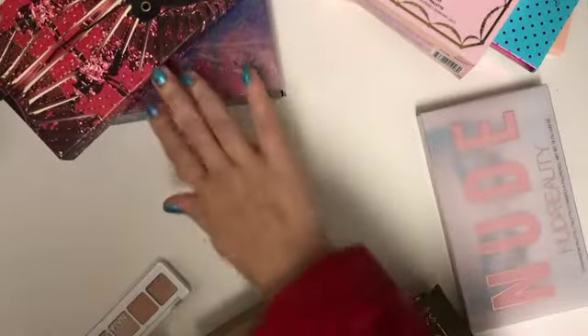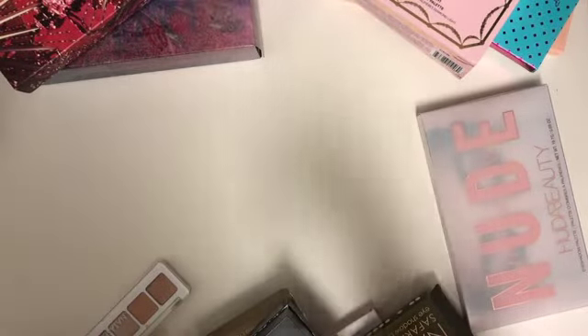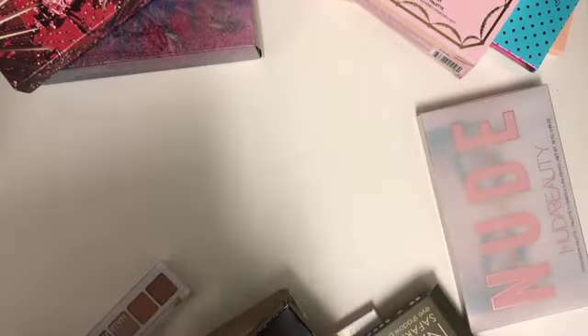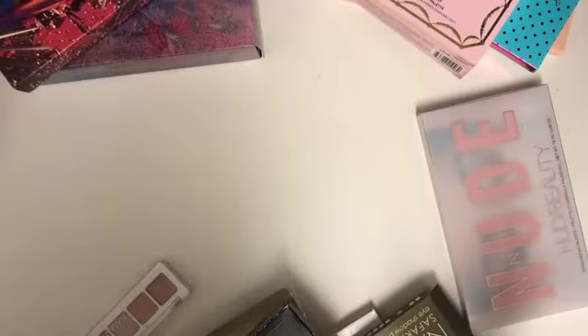So those are my top two for last year. Probably next on the list would be the Natasha Denona Gold palette, but mine broke apart, so I put them all together with my Sunset and other Natasha Denona favorites.